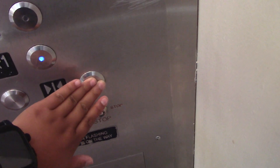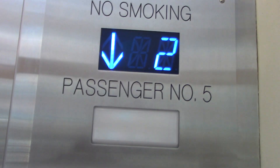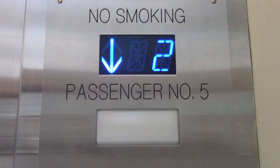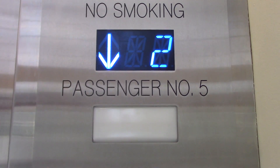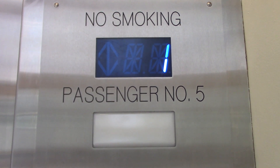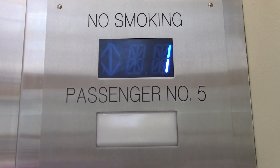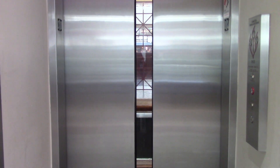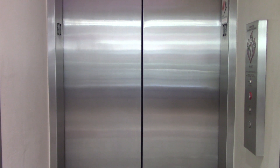Yeah, the door close button does not work unfortunately. I apologize, guys. As we go to one, we'll get off. But you guys know the idea — this thing was modernized unfortunately. I mean, I guess it's okay, but the floors are pretty disgusting, they need to clean it up. And here's the Macy's store, which we will go to next. And that'll be it.